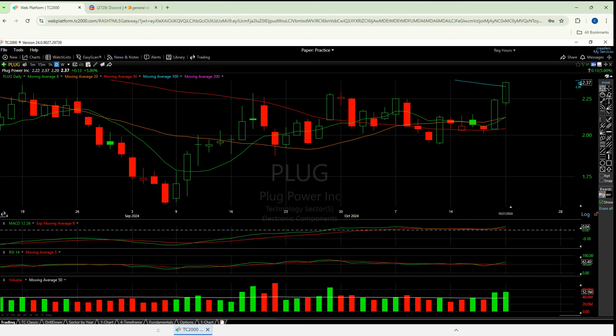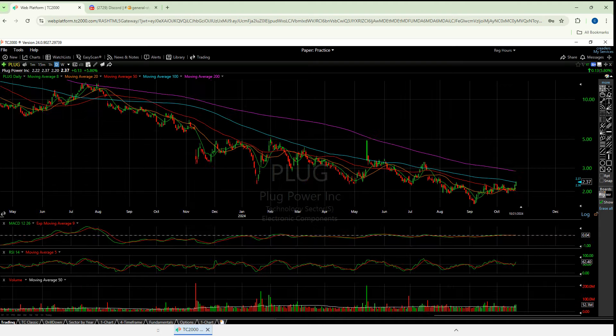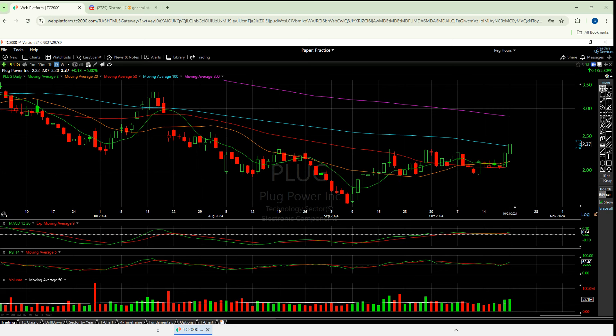Before we go any further and I give you more of my thoughts and opinions — same thing we always do. We'll take a look at the daily and the weekly to see how these things are setting up short term. There are five moving averages. I will draw some horizontal support and resistance lines on this video. And then when we are done up here, we'll use the MACD, RSI, and volume as our lower indicators.